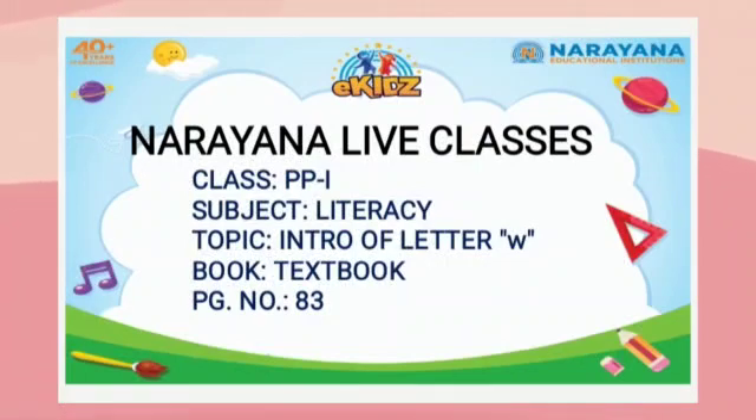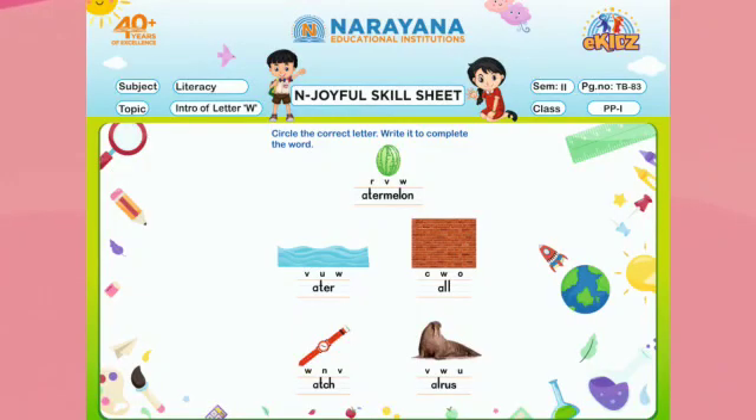Hello, my dear lovely kids! How are you all? Hope you all are fine and safe at home. You are the students of class PP1, subject Literacy, topic: drop letter W, textbook page number 83. Here it is written: circle the correct letter and write it to complete the word.